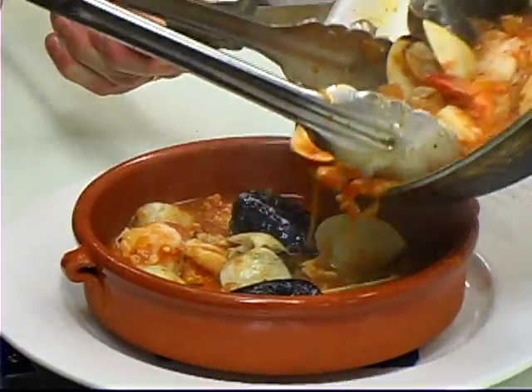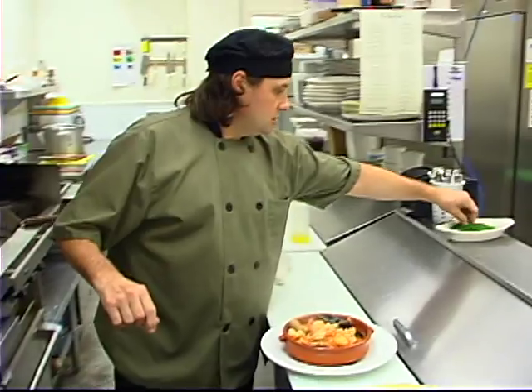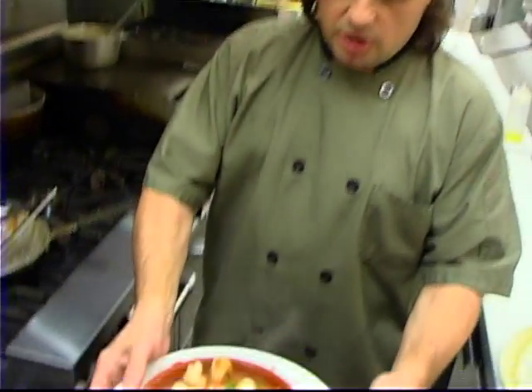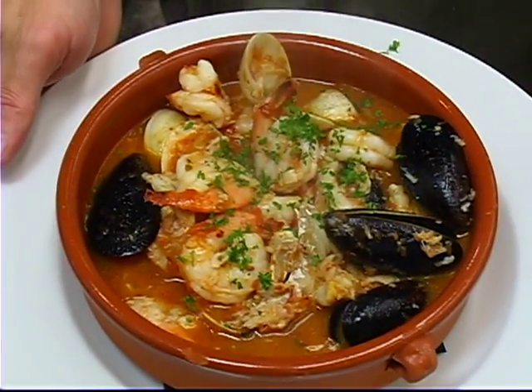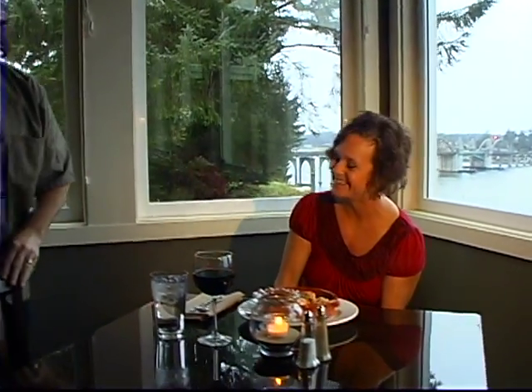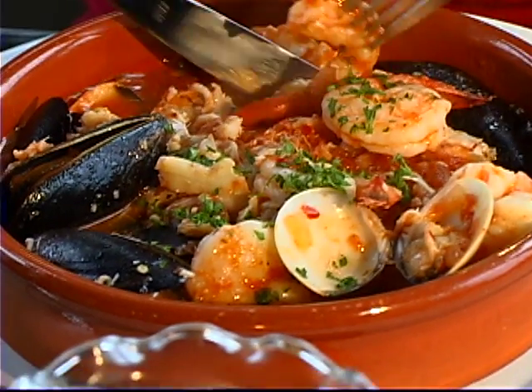Here is the cioppino, Bay View Bistro Florence style. Bon appétit! So if you don't want to leave the Best Western Pier Point Inn right here in Florence, they actually have a restaurant on site — it's the Bay View Bistro. This looks wonderful.